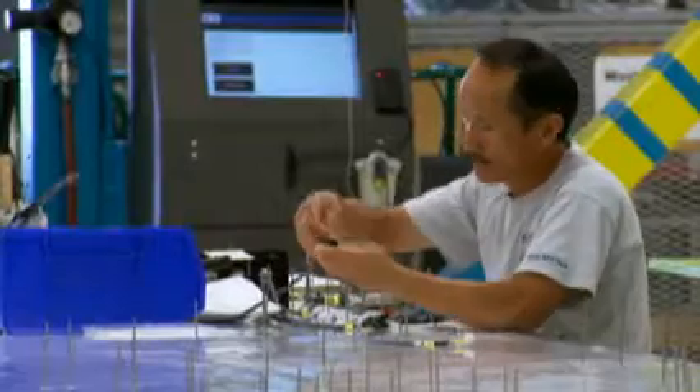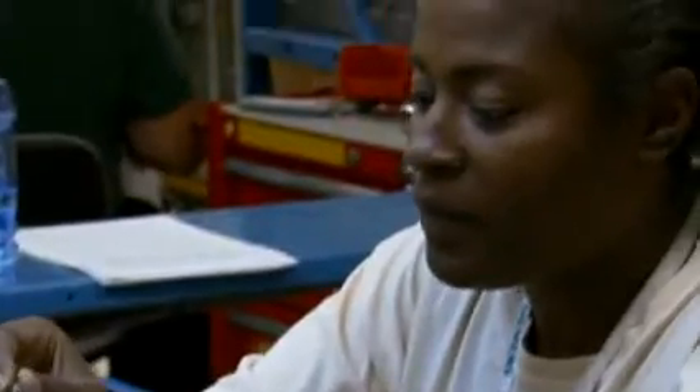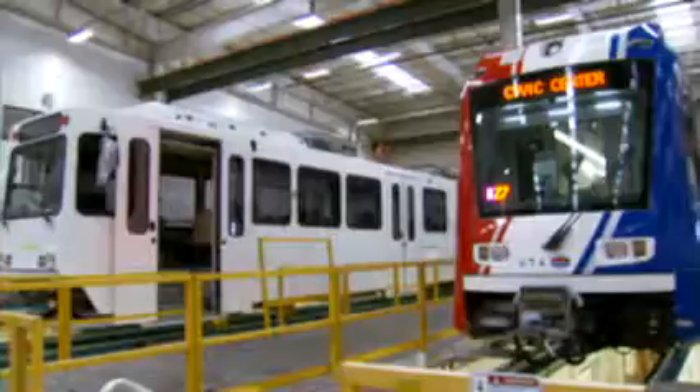There is an absolute sense of pride to get into the product that you built here and that you can feel and see the quality in. You see them go from just pieces of metals and frames welded together to a masterpiece. I'm really proud of the fact that we've produced the best light rail vehicles in the world.